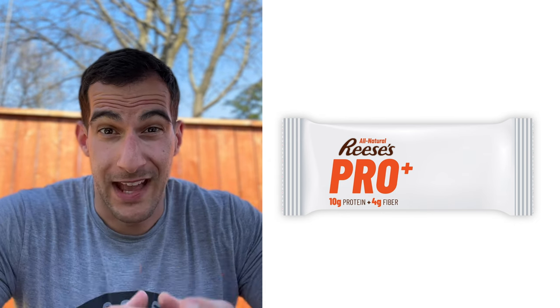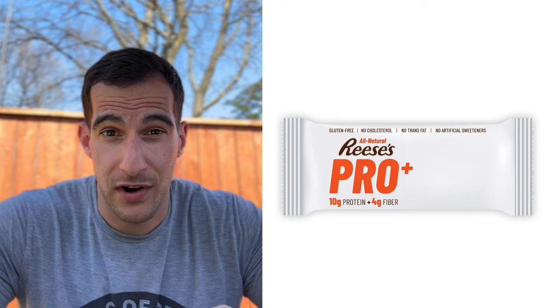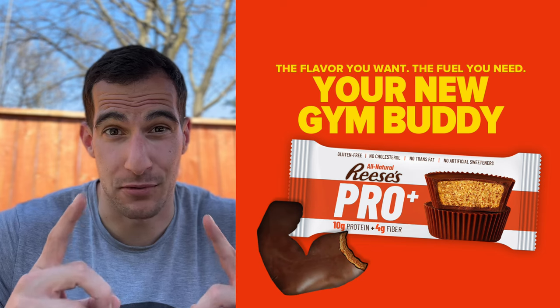So we will call this one 'all natural,' and throw in some health food buzzwords: gluten-free, no cholesterol, no trans fat, and no artificial sweeteners. We'll make the packaging a little more exciting — simple and minimal — with our Reese's Big Cups. And there you go: our healthy, high-protein Reese's Pro Plus.